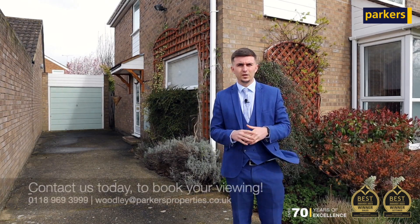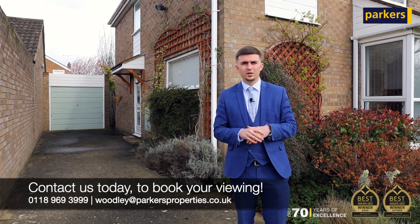So if you feel it could be your next property, please give us a call on 01896 93999.